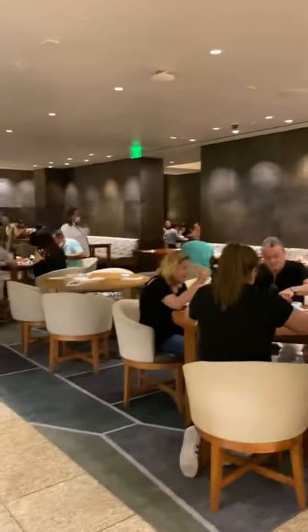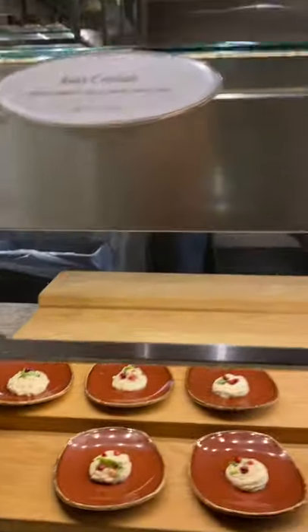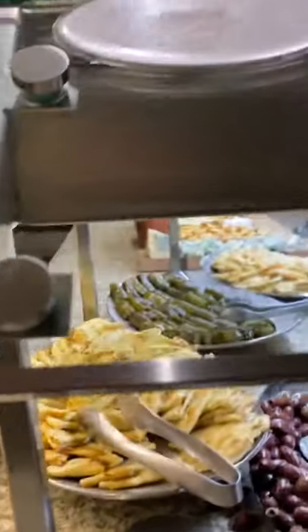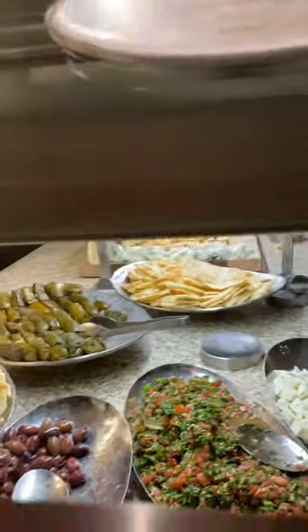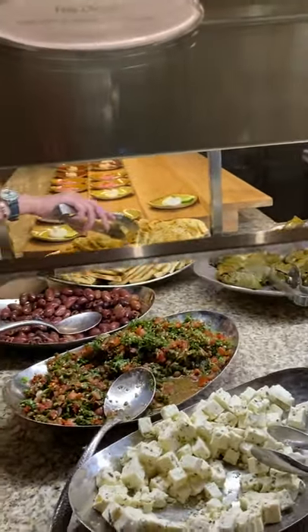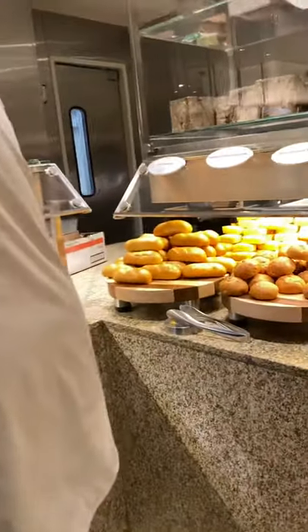I want to show you guys over here. We have the baba ganoush, beef hummus, manakish, olives, and tabbouleh. And here are all the feta cheese and all kinds of cheese. This is their charcuterie meat section.